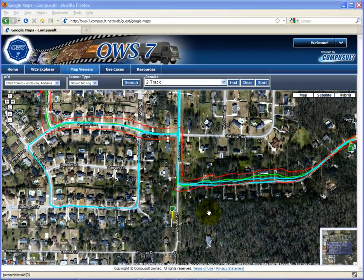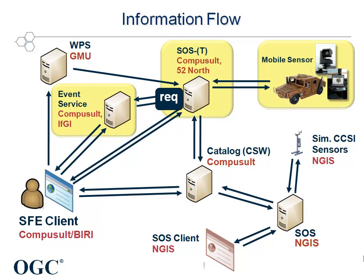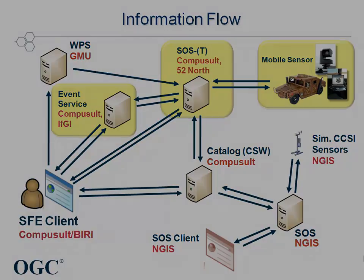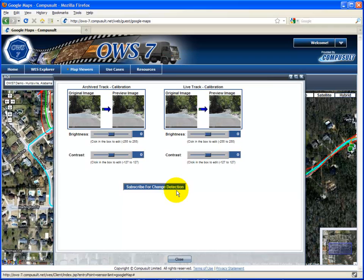The vehicle now heads out on the mission. For demonstration purposes, a simulated real-time tracking of the vehicle is shown on the SWE client. The location of the mobile sensor is continuously retrieved by the Tracking Event Service. In this implementation, the sensor observation service is polled via a Get Latest Observation request. The SWE client is the recipient of the TES alert notification. It receives the alert notification in CAP format, parses this information, and provides a visual notification on the map. The operator clicks the visual notification, providing the ability to initiate the video change detection process.